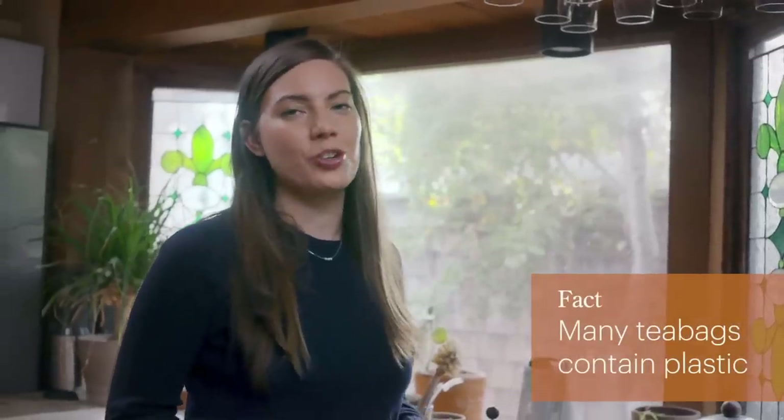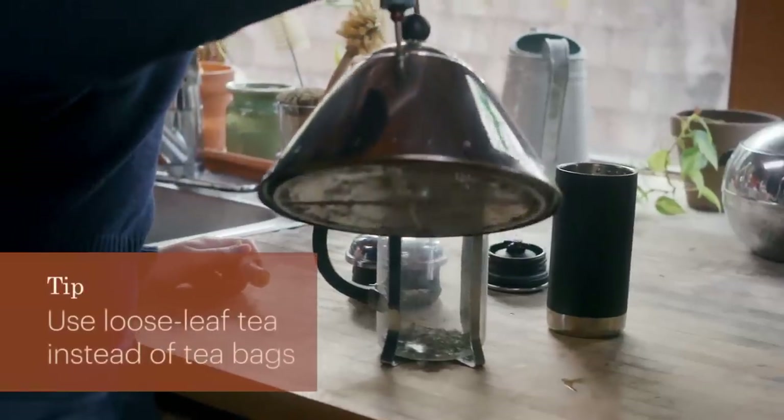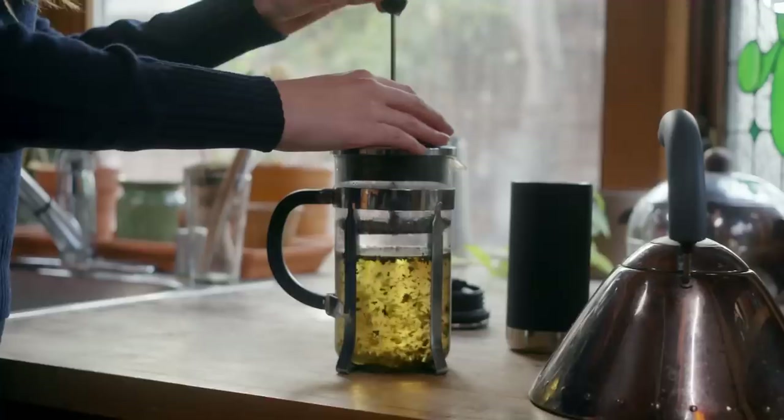You might not know, but many conventional tea bags contain plastic. So every single time you're steeping your tea, you're actually steeping plastics into the tea that you're about to drink. One of the ways I like to avoid this is using loose leaf tea, and I make it in my French press.